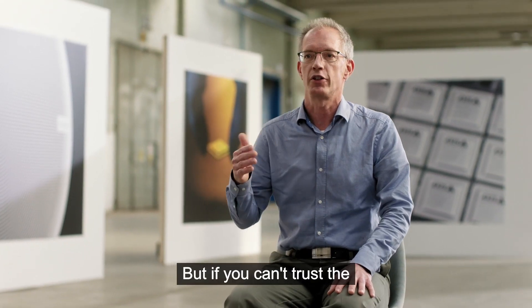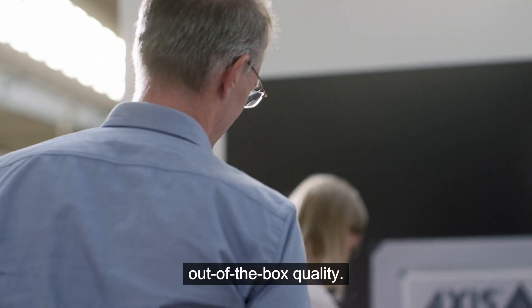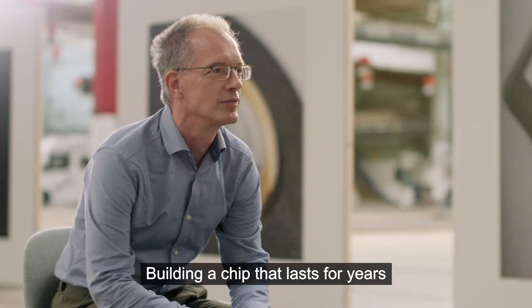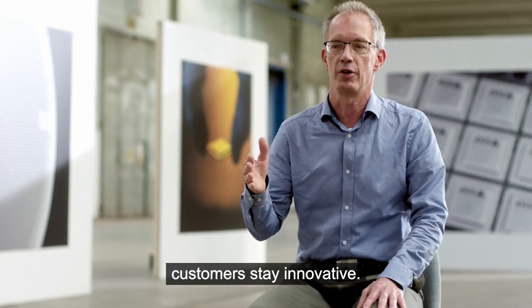But if you can't trust the hardware, you have nothing. So it's not just about innovation, it's also about the out-of-the-box quality. Building a chip that lasts for years, with the potential to help all our customers stay innovative.